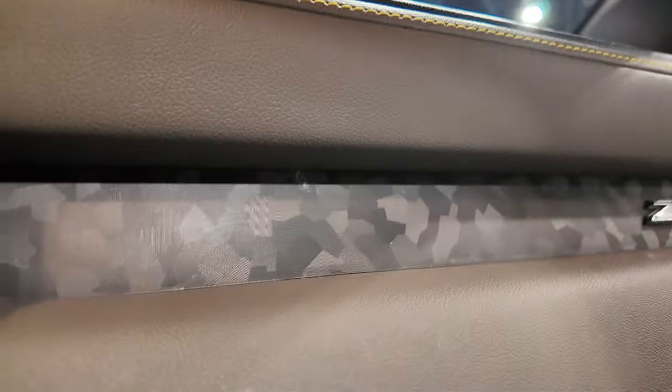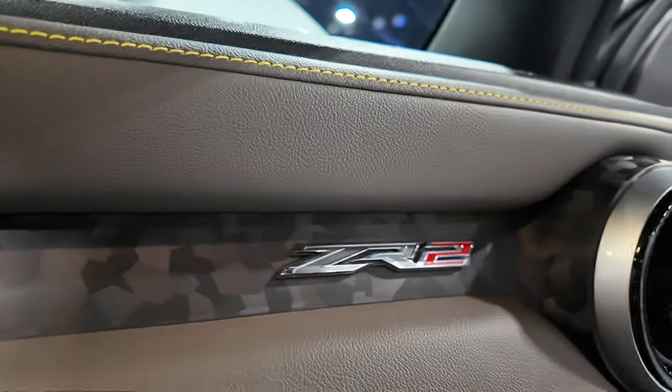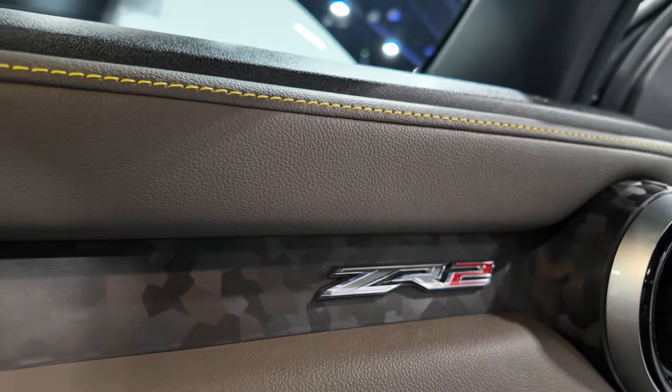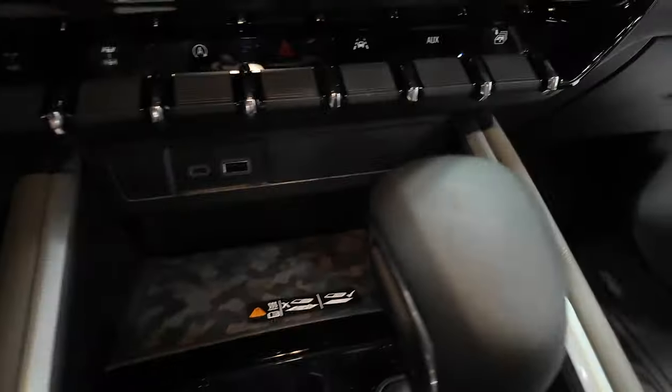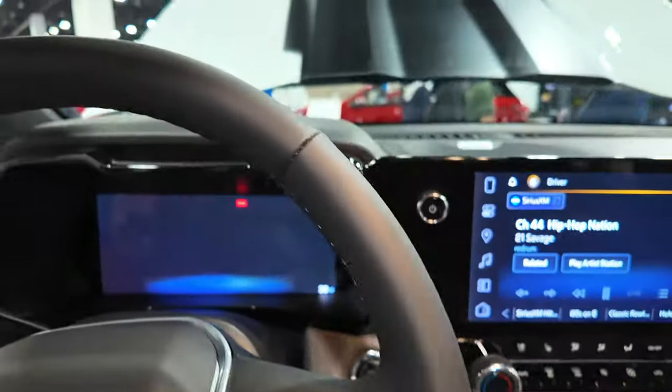I just noticed this has kind of a camo accent with the ZR2 badging. Even the wireless charger has that camo pattern. You can find it throughout the cabin — it's a pretty cool feature.